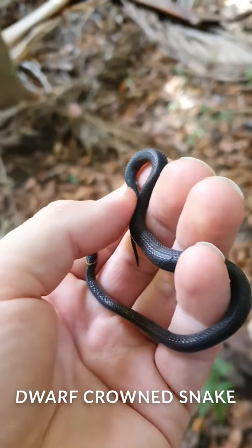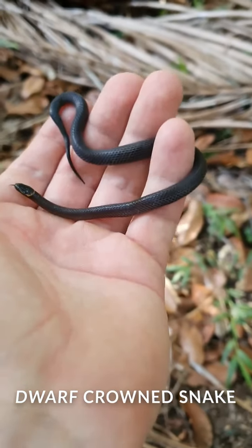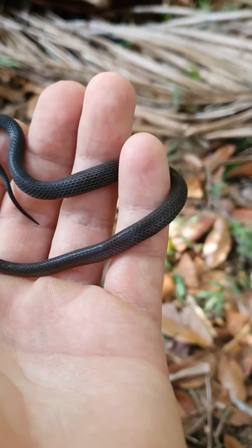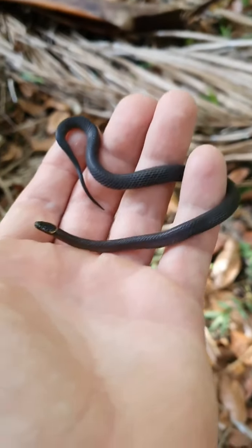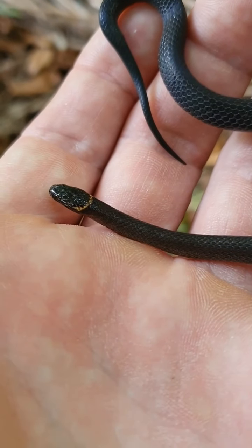Gorgeous little dwarf crown snake that I just relocated. Got a bit of information about these guys. They probably only grow to around 25 centimetres on average, so this one here would be an adult. He's probably around 18 to 20 centimetres long at the moment. You can see where they get their name from — a little crown sort of marking on the back of his nape there.